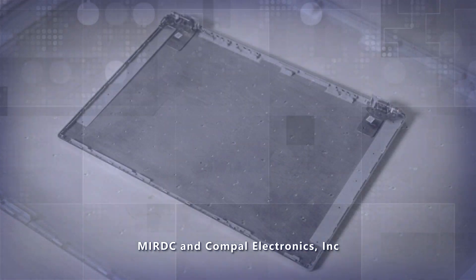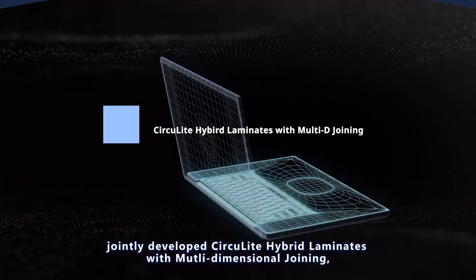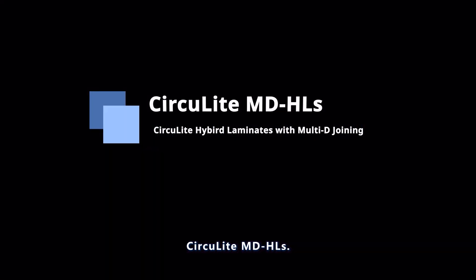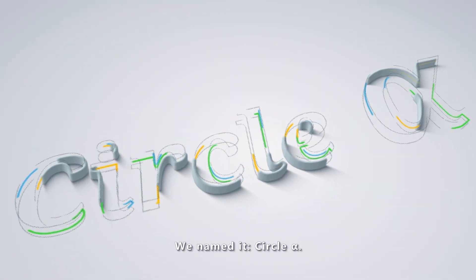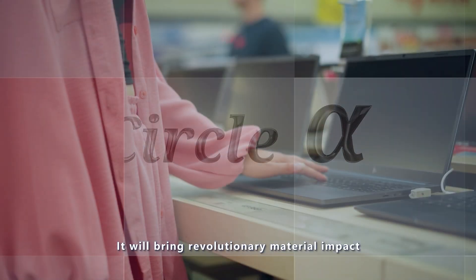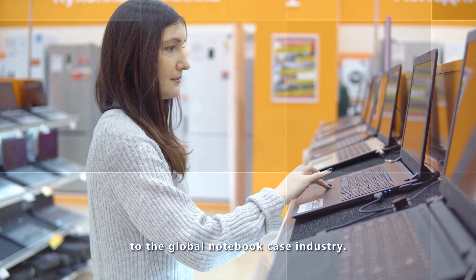MIRDC and Compel Electronics Incorporated jointly developed Circulite hybrid laminates with multidimensional joining — Circulite MDHLs. We named it Circle Alpha. It will bring revolutionary material impact to the global notebook case industry.